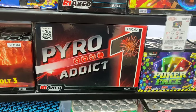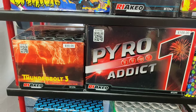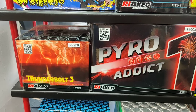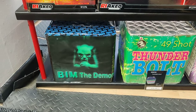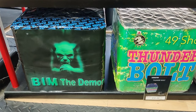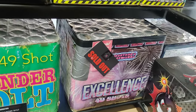Very vibrant packaging as well. Pyro Addict. Thunderbolt 3 - that's quite a loud one. It is loud for sure. Bim the Demon, Thunderbolt - these are getting on a bit now. Sovereign. Excellent - that was a good fire whip. Excellent from Jonathan's.